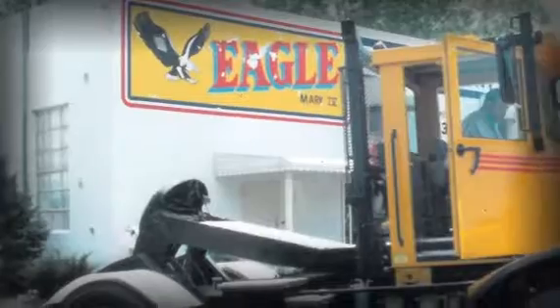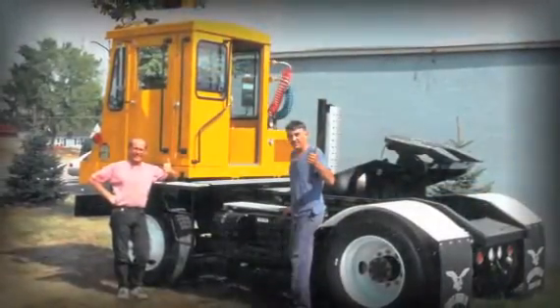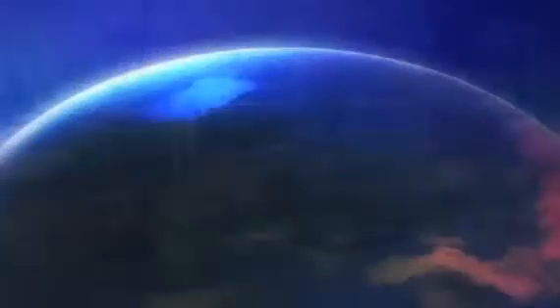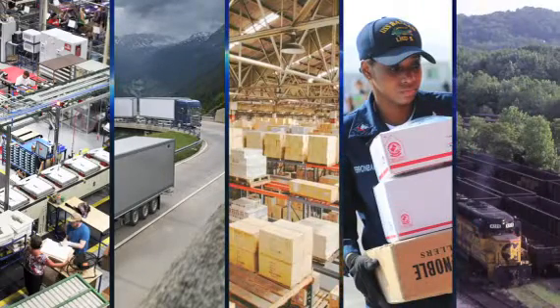We have served the transportation industry for over 35 years, supporting trailer spotting operations for a wide range of customers in many different industries across the globe, including manufacturing, trucking, warehousing and distribution, logistics, as well as rail and port operations.